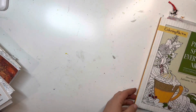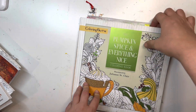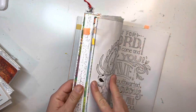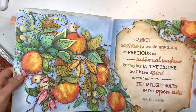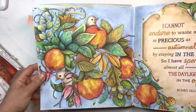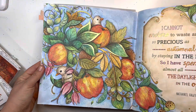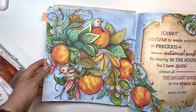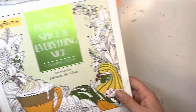In Pumpkin Spice, my Apples page — everyone loved it and I love it too. The Apples — definitely a favorite. It's done with Neocolor 2 and pencil.